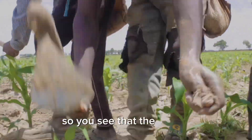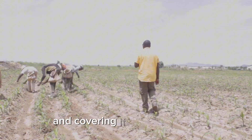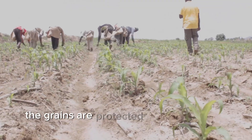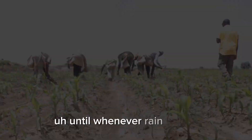You see that the workers are burying the grains of the fertilizer beside the maize plants and covering them. If there are rains, the fertilizer dissolves beneath the soil and there's efficiency. If there's no rain, the grains are protected beneath the soil from wind and water erosion until whenever rain comes.